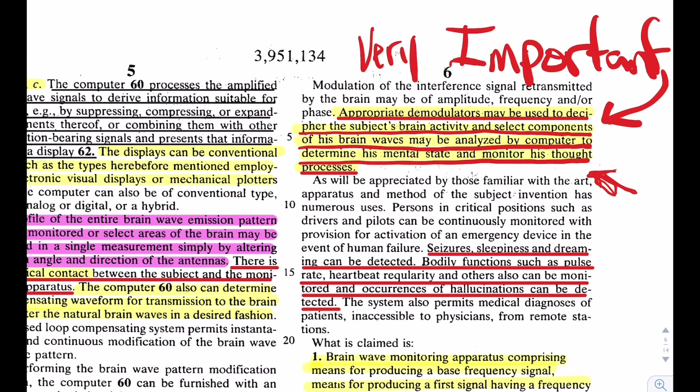The patent notes: 'Persons in critical positions such as drivers and pilots can be continuously monitored with provisions for activation of an emergency device in the event of human failure.' This invention was created in 1976, and we've never widely heard about it. Ironically it was patented one year before what we were led to believe was the end of the MK Ultra program.